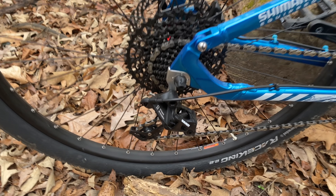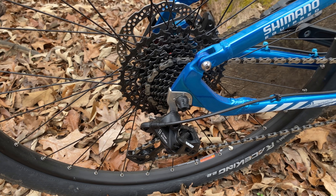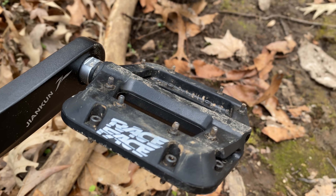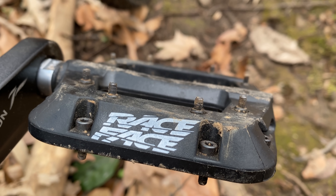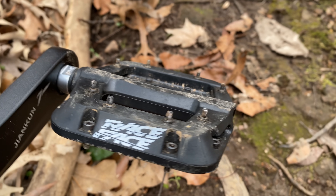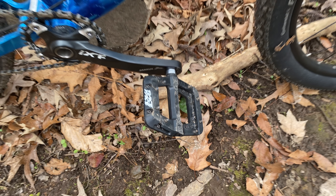I used to go with SRAM NX on everything because it was the cheapest best for quite a while, and still pretty good. No fakers here — legit Race Face Chesters. Still working great, although I think this is the third set that I've put on, taking them off over time for other bikes.